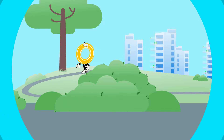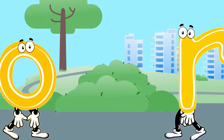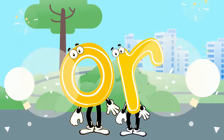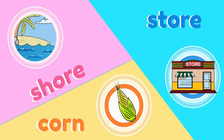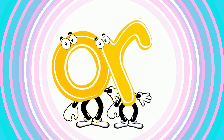There were two letters walking about, and they made their own sounds. Then one day they had a big bump — or was their new sound. Now their sound can make new words like fort and sport and shore and store, corn and horn and thorn and snore. Or is their new sound.